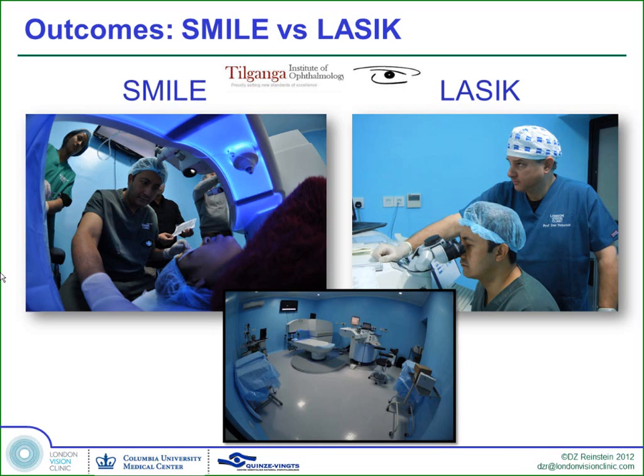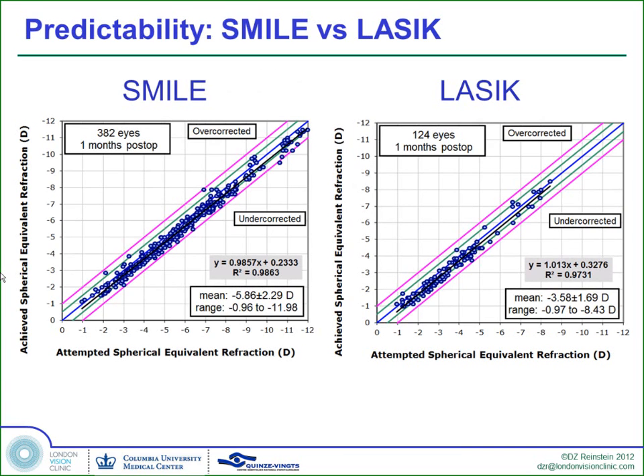Let me show you quickly about the outcomes, because what I really want to talk about is why I think all refractive surgery, except for the outliers, is going to go this way. These are outcomes from our sister center at the Tilganga Institute in Nepal, where Dr. Kishore — a fellow of mine in London — did his very first refractive surgical procedure as a SMILE and his second ever as a LASIK. The outcomes of SMILE are now completely comparable to LASIK, as you can see from the R-squared values.